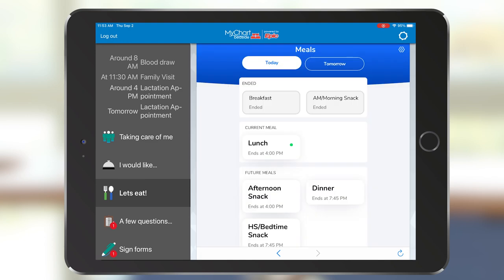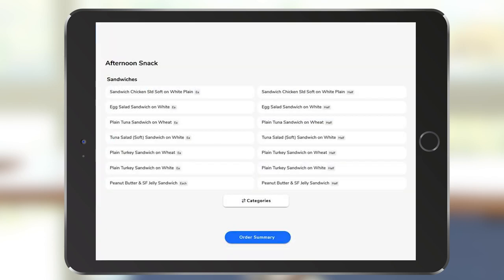You can also order your meals for the day. Whatever your dietary needs, there are a variety of choices.